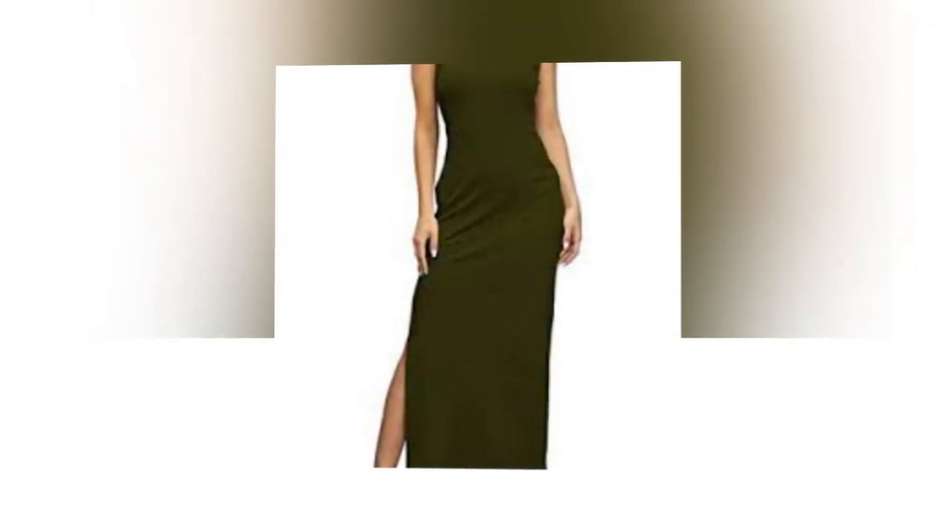Heidi Klum is rocking spring green. This $36 dress looks strikingly similar to Heidi Klum's dress, just without the textured bodice.